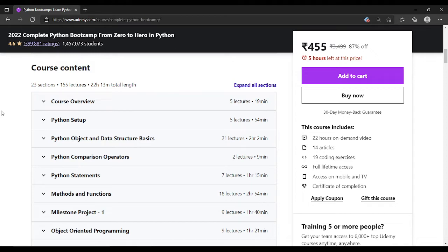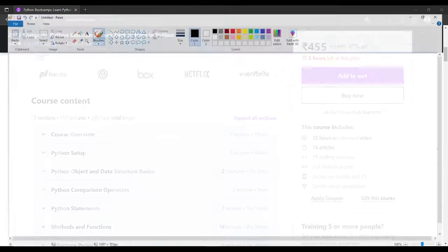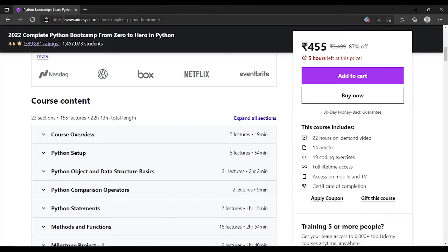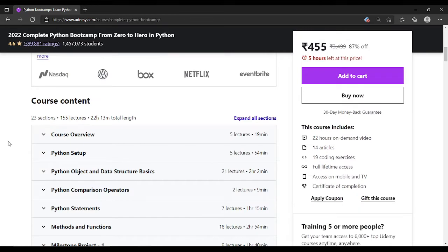The course covers the basics and all about the Python programming language. If you are a complete beginner and Python is your first language, this course is perfect for you. It is very beginner-friendly, and you can definitely purchase it if you are learning Python for the first time.